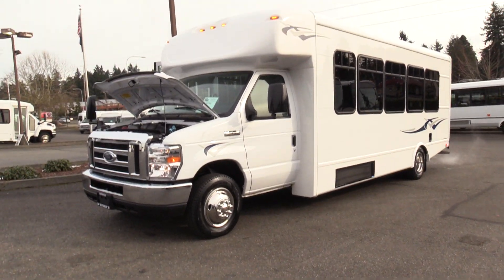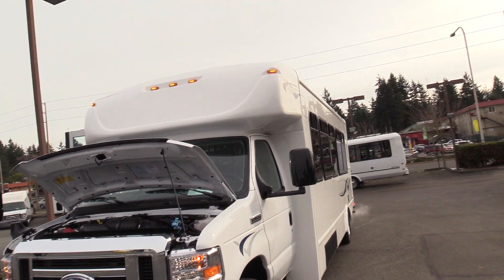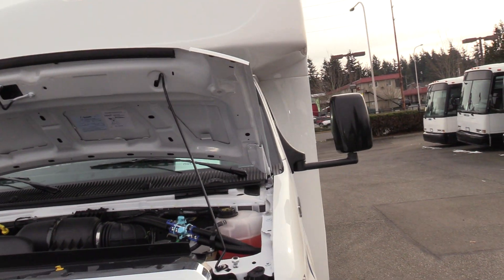This is a 24 passenger shuttle bus with rear luggage in the rear. It's powered by the Ford Triton 6.8 liter V10 engine.